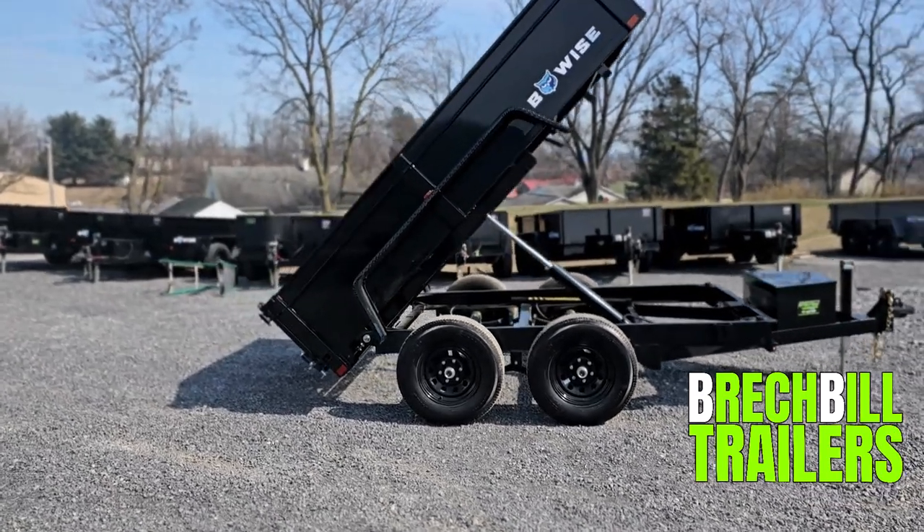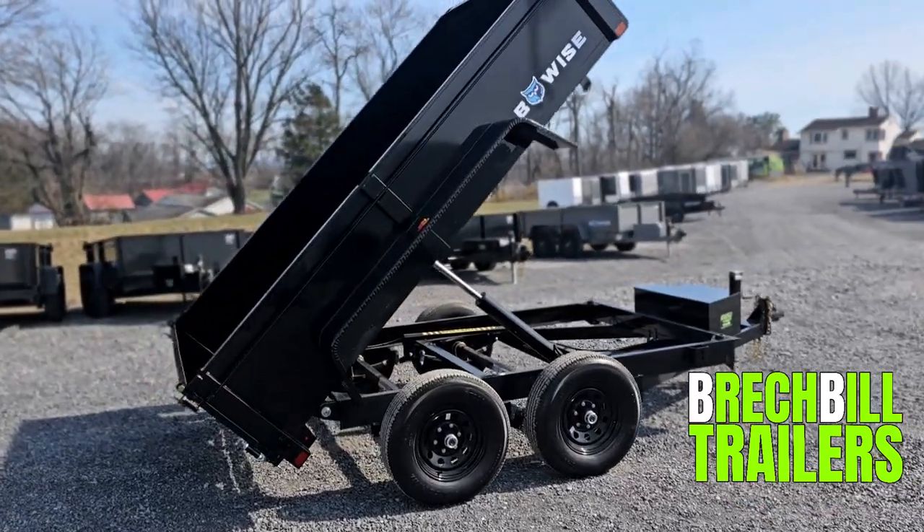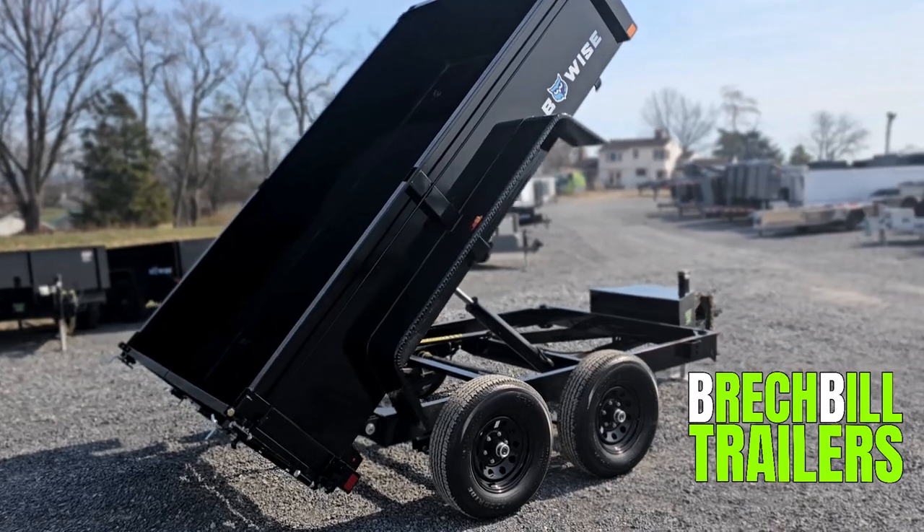In this video, we are going to be looking at the BY's 6x10 Low Profile Dump Trailer Model DT610LPLE-10.